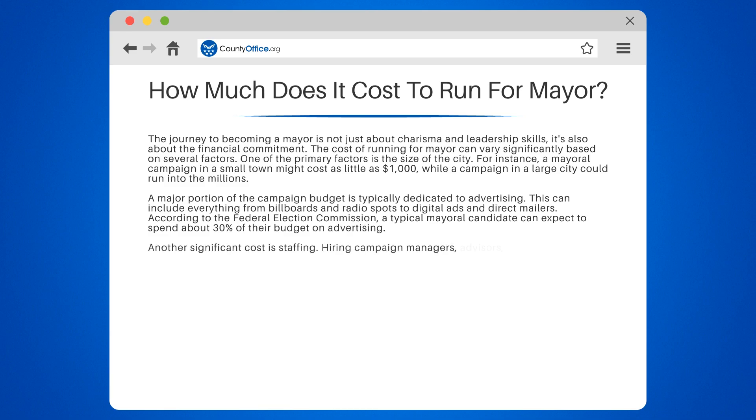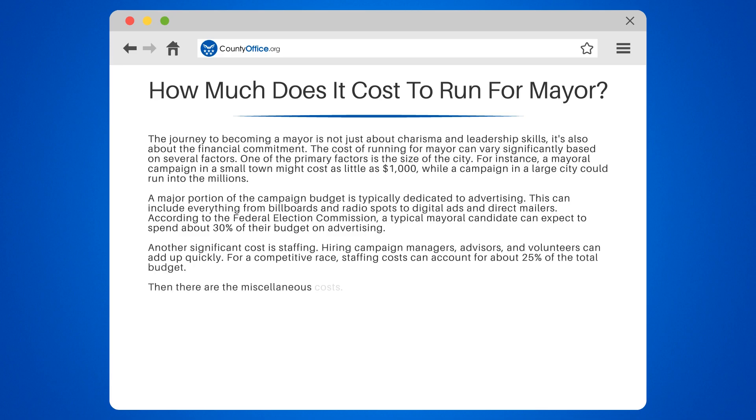Another significant cost is staffing. Hiring campaign managers, advisors, and volunteers can add up quickly. For a competitive race, staffing costs can account for about 25% of the total budget.